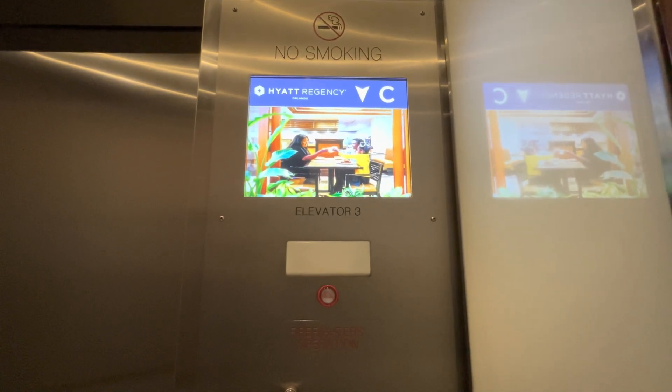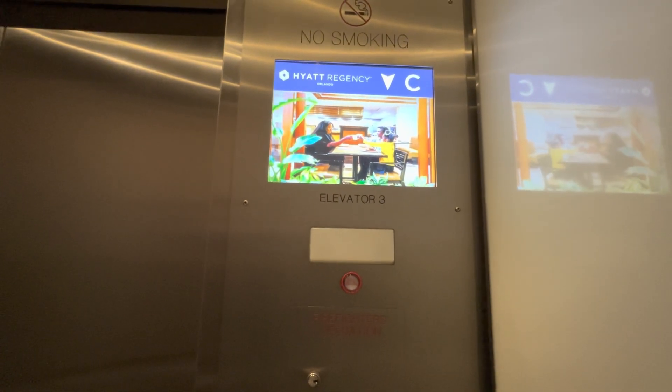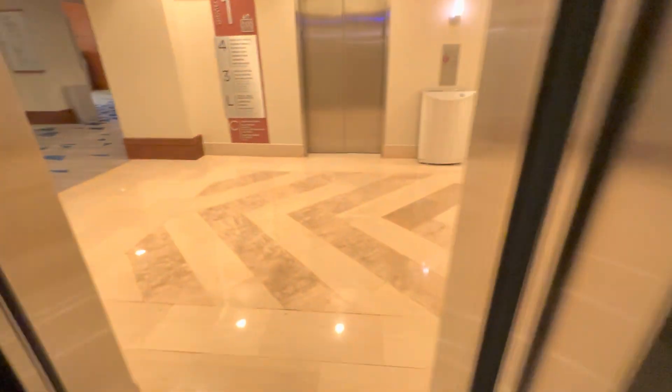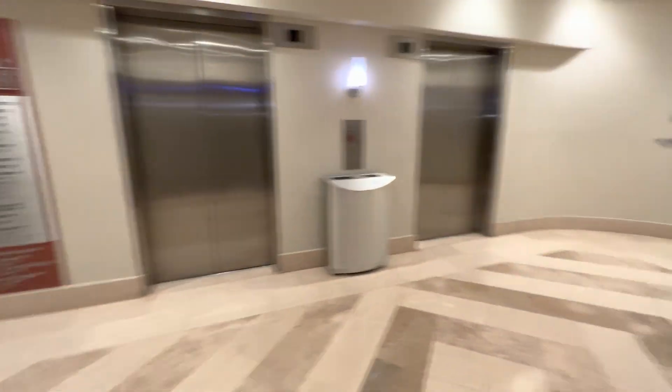Convention level. Convention level. That makes sense. It's going out. I should have gotten one of the other elevators.